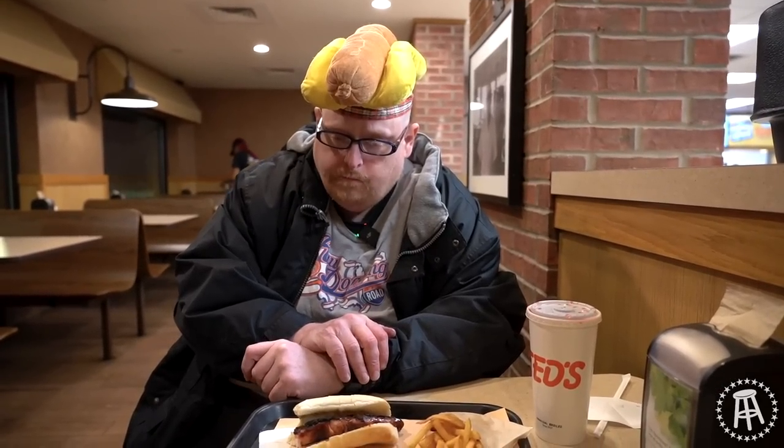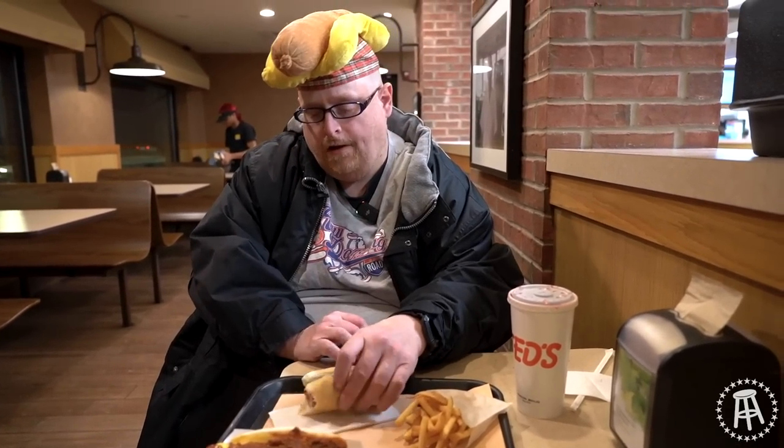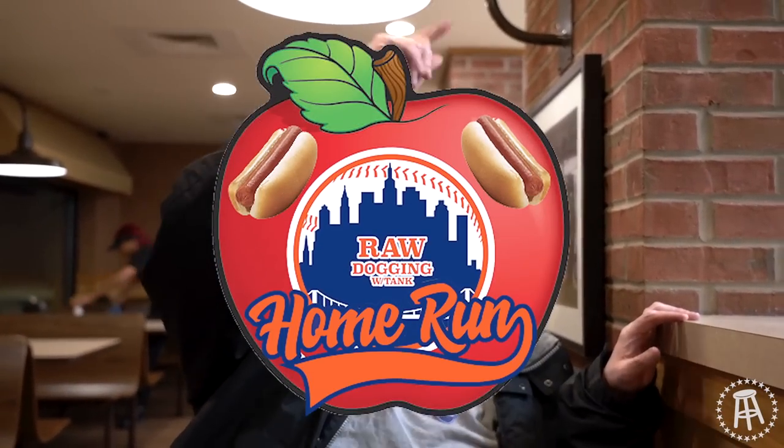But the true test is how they taste. That's what we're going to find out right now. And — good snap. You could taste the flame. Good charring. No wonder they've been a big success for nearly 100 years. Raise the apple — this is a home run.